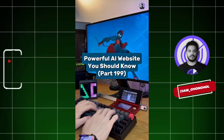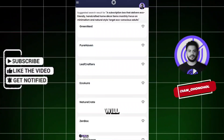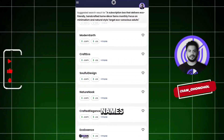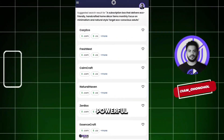Powerful AI Website You Should Know, Part 199. Did you know if you go to this website, you just enter your business idea and this AI will instantly generate a list of creative, brandable business names? You can even check domain availability in real time and find the perfect name for your brand — fast, simple, and powerful.